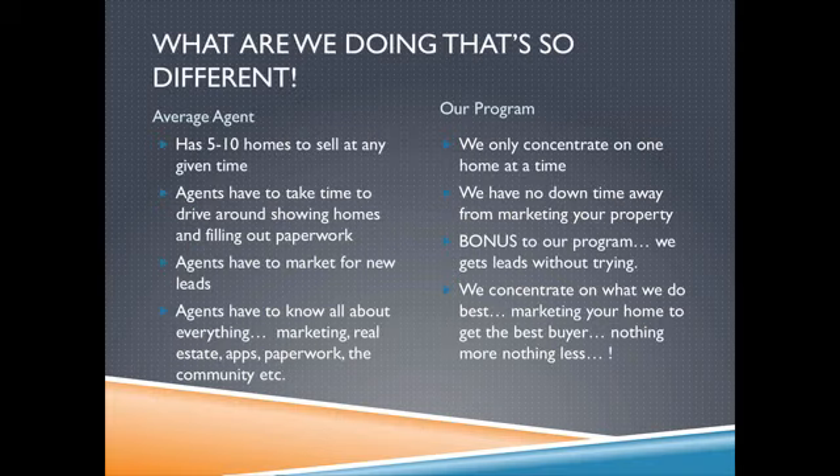Now, what are we doing that's so different? An average agent has, on average, about 5 to 10 homes — maybe less, maybe more. We concentrate on one home at a time. The average agent takes time to drive around, show homes, fill out paperwork. We don't have any of that down time. Our marketing is every day, all day, towards these homes.